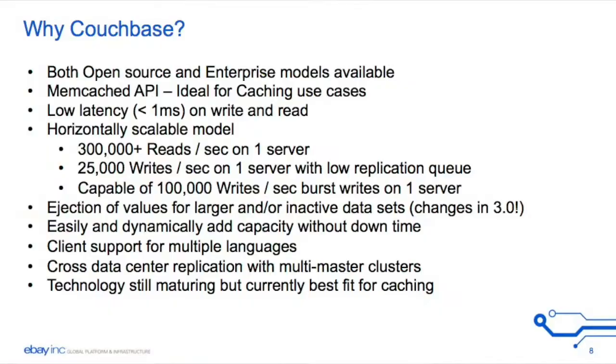So why did we choose Couchbase? It's low latency — one millisecond or less on read and write. This is the kind of performance that we got: 300,000 reads per second on one server. There's no way I would build an Oracle system to provide this kind of performance.